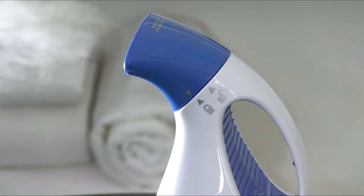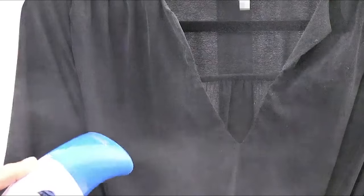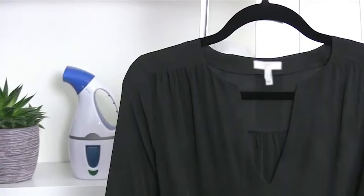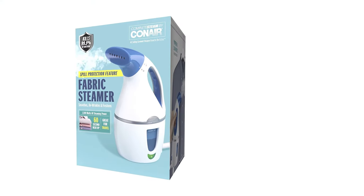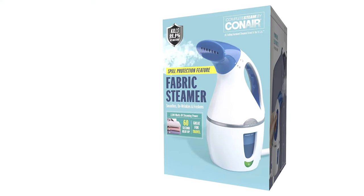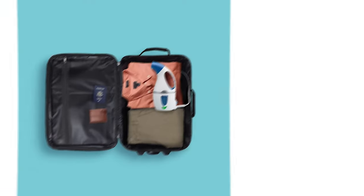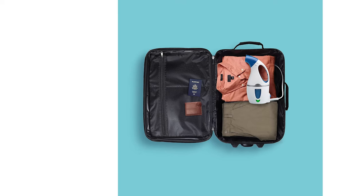Now, if you're into steaming daily, maybe give the Conair Turbo Extreme Steam a whirl, but for the occasional spruce-up or for jet setters out there, the Conair Complete Steam Fabric Steamer steals the show. It comes with a one-year limited warranty — pretty standard for these compact wonders. So whether you're prepping for a big meeting or looking to shine on vacation, this little guy's got your back.